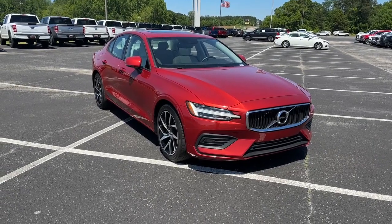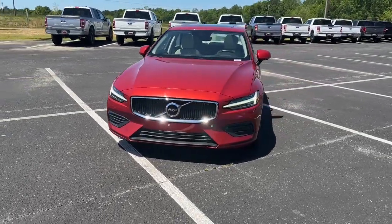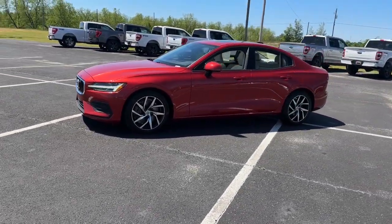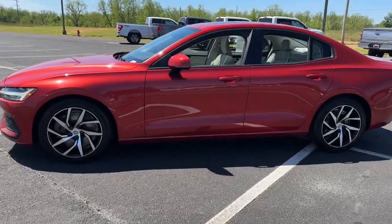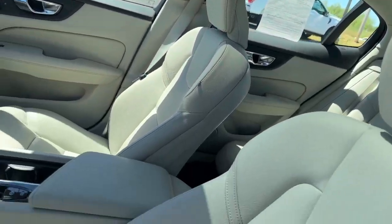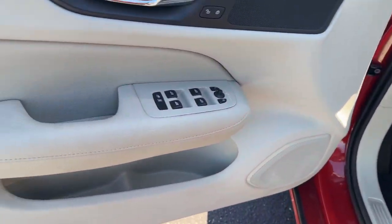Get acquainted with the 2019 Volvo S60. With less than 35,000 miles on the odometer, this vehicle provides excellent value. This athletic S60 delivers engaging performance and peace of mind wrapped in stunning contemporary style. Make the most of every journey in this gracefully sophisticated compact luxury sedan.